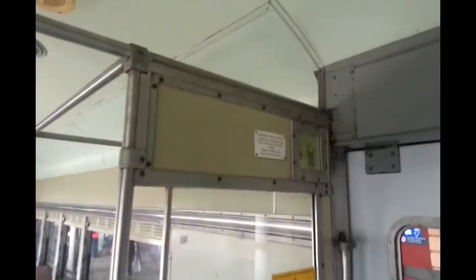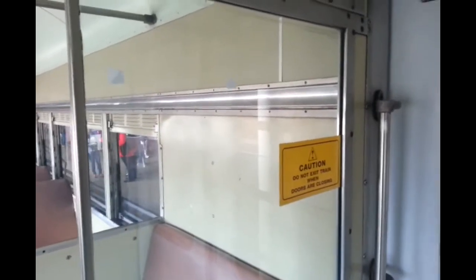I walked down the other end with you guys. Do not lean against the doors. Emergency door release. Do not exit train when doors are closing.